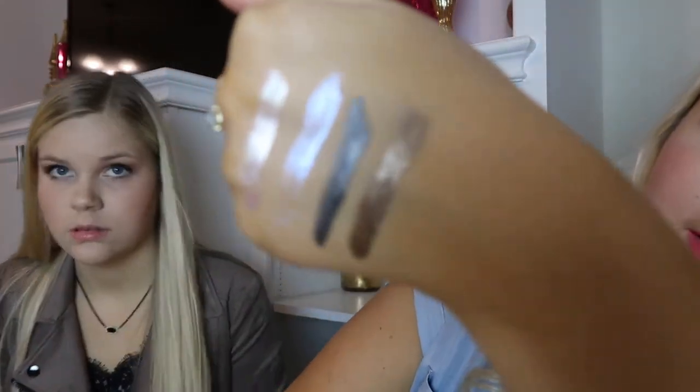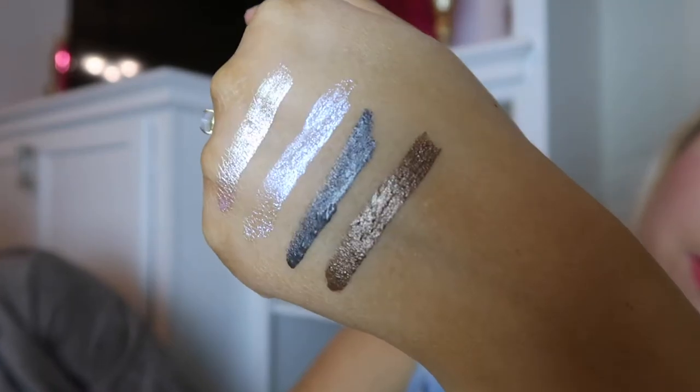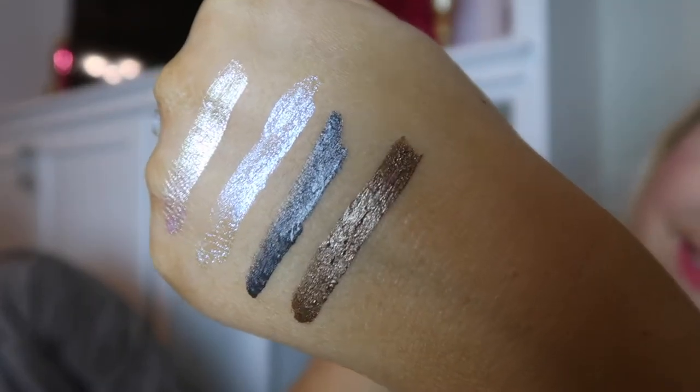Let's get all four of these in frame. They do look very, very pretty. Moving on to the $25 set — that was the $49 set, and again you get four full-size Stila liquid eyeshadows normally $25 a piece.